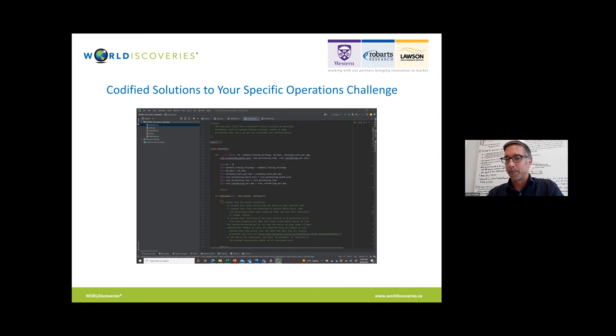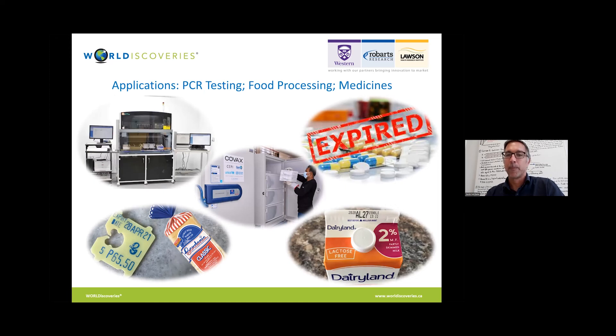Again, we'll take a look here at a few more examples on the screen. In the top left-hand corner, you can see what might be a PCR machine and related equipment. In the center, we can see somebody taking COVAX materials out of a refrigerator — obviously part of the COVID-19 response and the cold chain associated with it. We can see in the upper right-hand corner medications that are expired. In the lower left corner, bread that is going to expire, or in the lower right corner, dairy products or other fluids that could potentially expire that are part of our food chain.